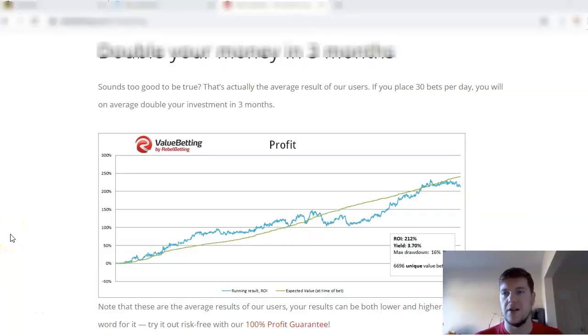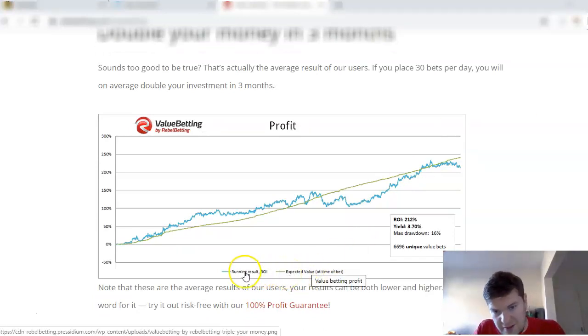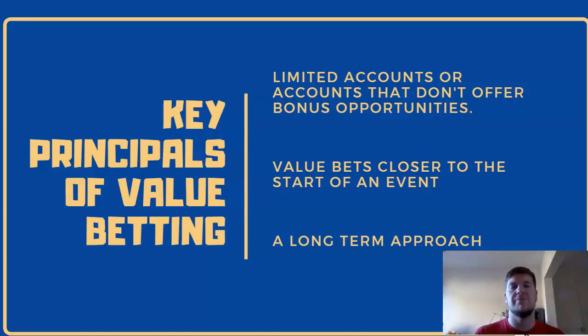If you want to look at value betting on a bigger scale, Rebel Betting provides some really good value betting software. From their website it says some users have doubled their money in three months, and these are the average results of their users. The most interesting part is the expected value versus the actual results — the expected value is calculated using the sharp bookmakers' odds at the time of the bet. After six thousand six hundred and ninety-six value bets, the actual results and expected results are almost the same. This shows that if you put in a lot of volume you can get really good results. Here are a few key principles of value betting.